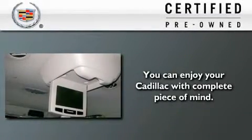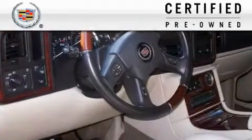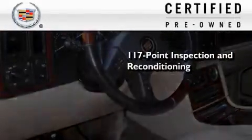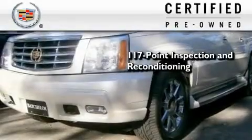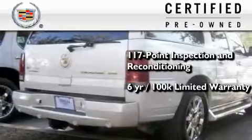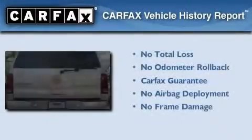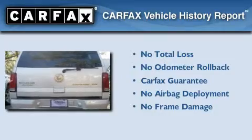To give you full assurance that this Cadillac meets expectations for mechanical conditioning and appearance, it has been put through a 117-point inspection and reconditioning process and comes with a 6-year, 100,000-mile limited fully transferable warranty with zero deductible, plus 24-hour roadside assistance. Not to mention that this Cadillac qualifies for the Carfax buy-back guarantee.